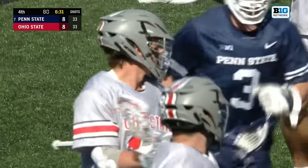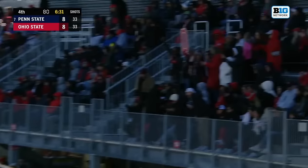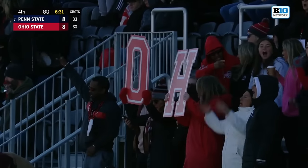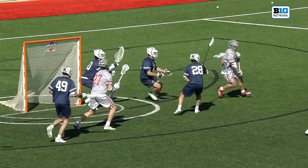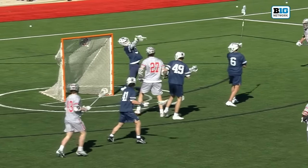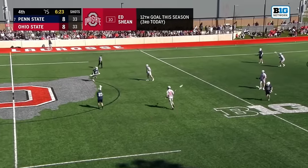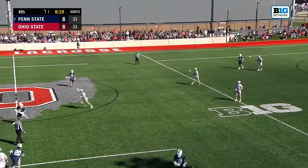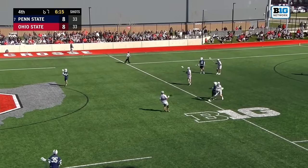Steady Eddie — gave him that nickname a couple years ago. Comes in clutch for the Buckeyes with the eight-to-eight. Comes up the left side — predominantly a right-handed player — comes up the left side and does what we call a question mark in lacrosse. Comes up the left, question marks to his right, jump shot — textbook. Two career games against the Nittany Lions: zero goals, one assist. His third goal today against Penn State, and we're tied again.